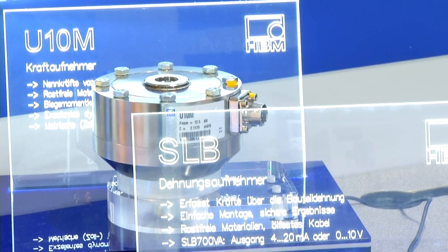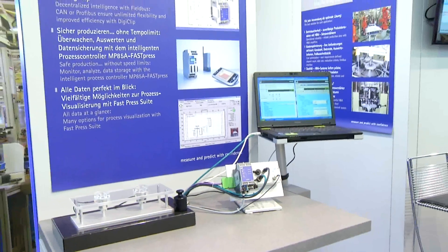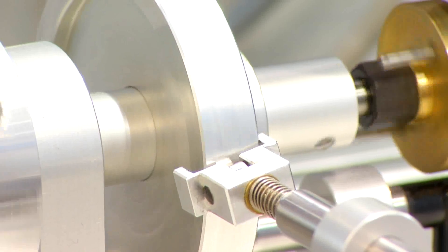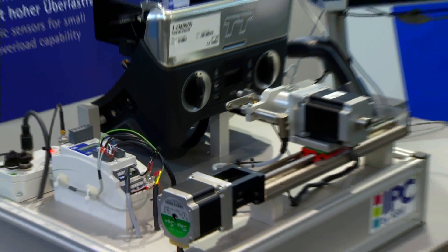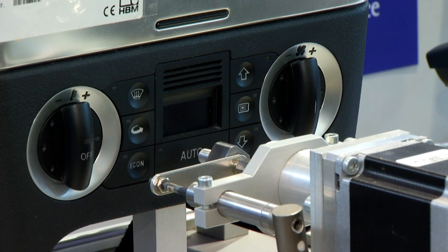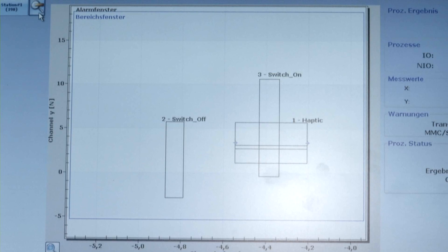There are three success factors in your production: quality, time, and costs. Bring these three key factors into an ideal balance with HBM intelligent process control — the efficiency program for your production. Top quality for your products thanks to the continuous monitoring of manufacturing processes, and absolute cost control through integrated systems.